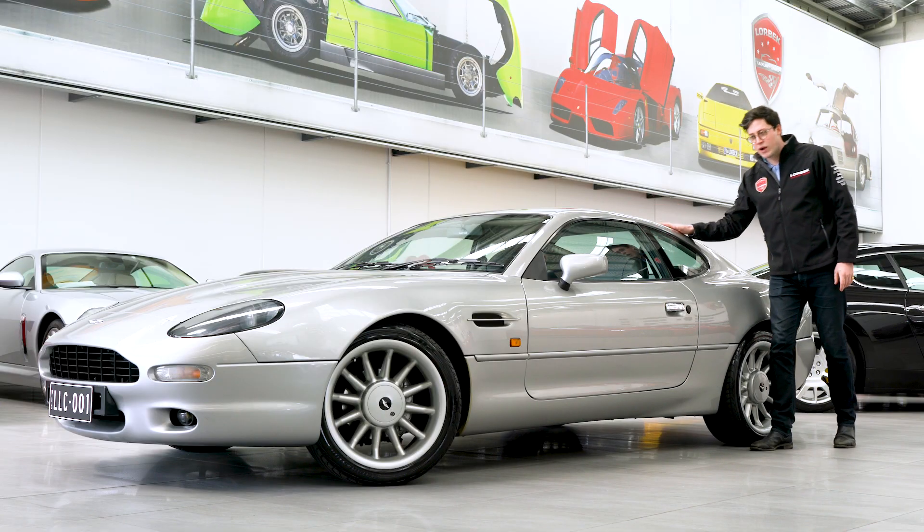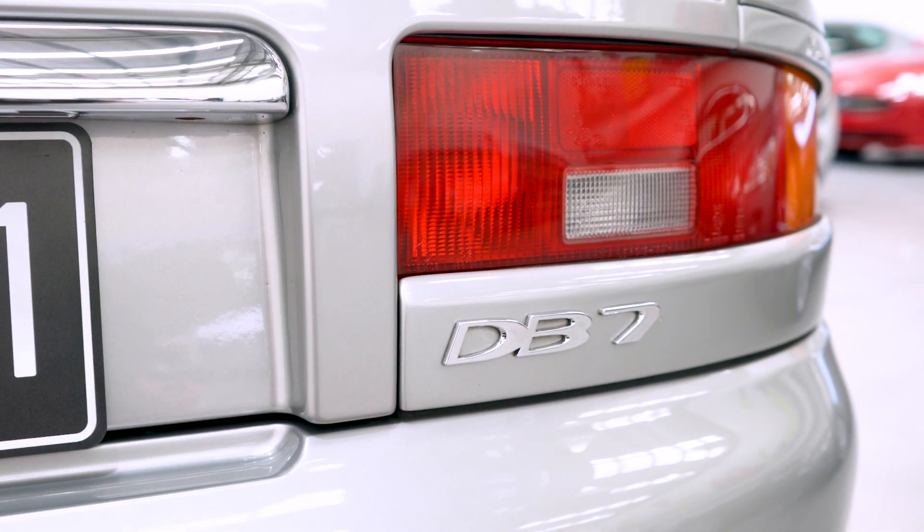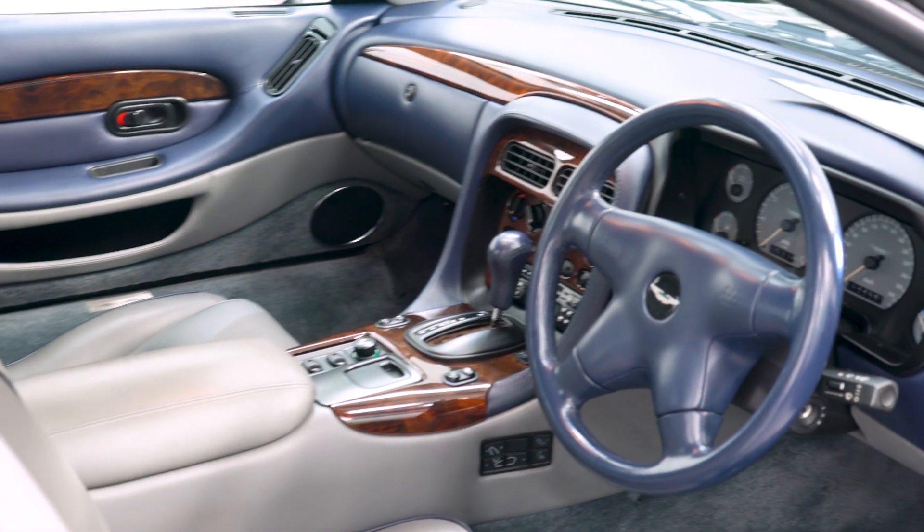This car is in fact an Australian delivered example — it was delivered new in Australia — so it doesn't have the rust problems and all the other issues that come with the import.